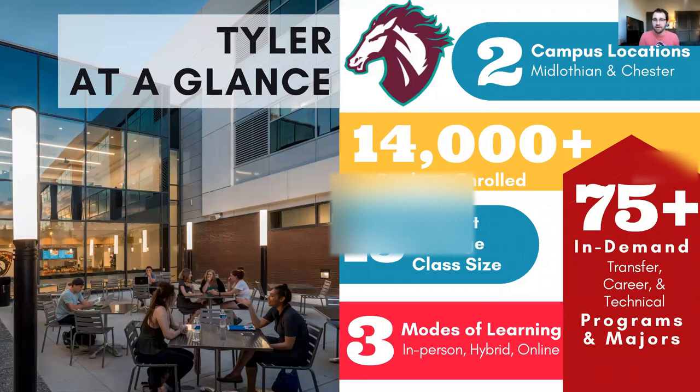So this is Tyler at a glance. We've got two campus locations, one in Midlothian, Virginia, and one in Chester, Virginia. We've got over 14,000 students enrolled at Tyler, which may sound like a lot, but with all the different options and pathways at Tyler, we're able to cultivate smaller class size settings with the average being about 15 students per class. We have over 75 different majors and programs that include associate degrees, transfer-specific associate degrees for those that want to go on to a four-year school, as well as technical and trade programs designed to help students join the workforce in those skilled trade jobs that are in high demand right now.